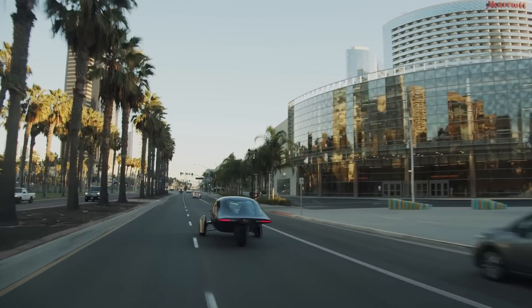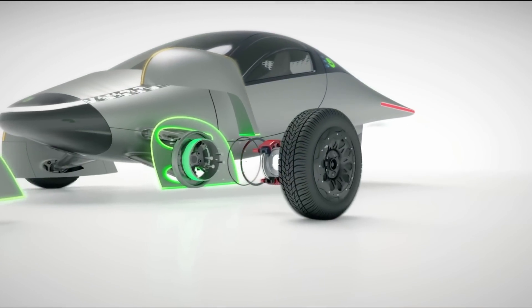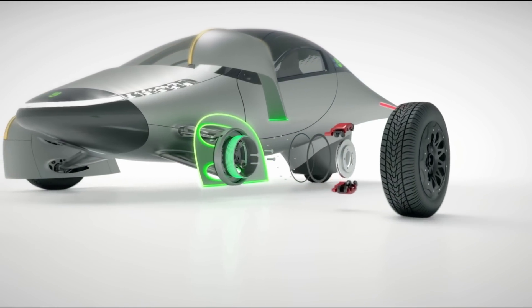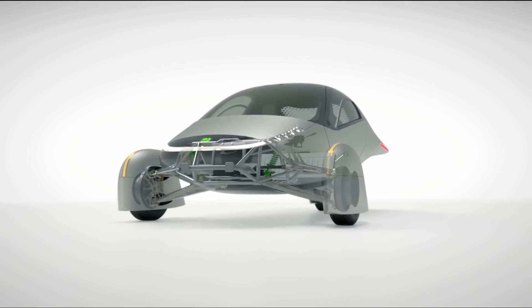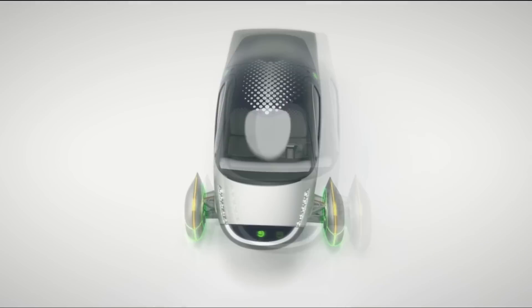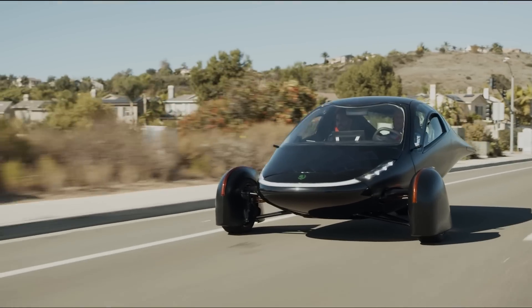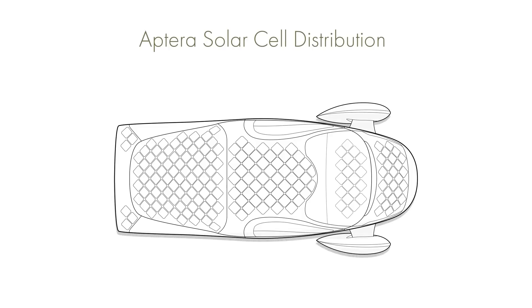So let's take a deeper look at the SEV-specific designs for these vehicles. Solar electric vehicles are designed to be powered mainly by the sun using their integrated solar cells. Because solar cells are very sensitive, exactly how these cells are positioned and distributed becomes an important factor in how efficiently the SEVs can harvest the sun's power. Looking at the Aptera, no matter what time of day or year, almost all of the solar cells will be receiving some direct sunlight, allowing them to work as efficiently as possible.